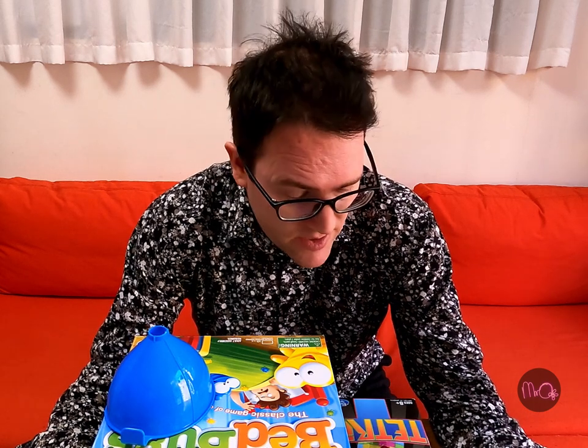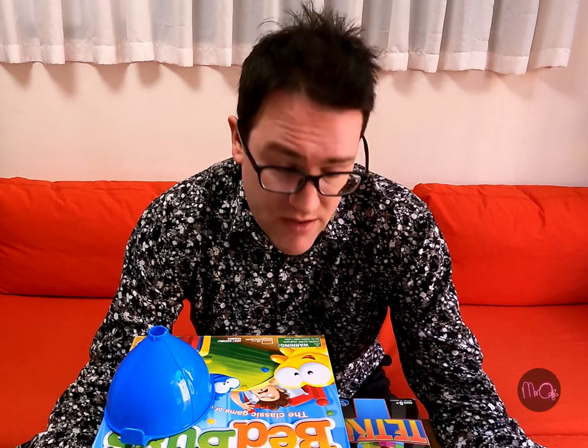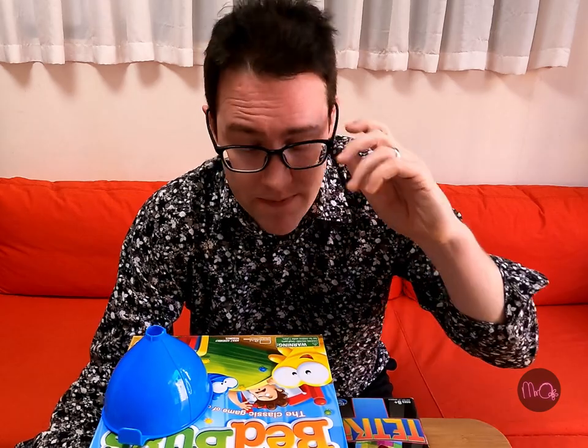Hello boys and girls, this is Mr. O. You know it's Chinese New Year — Chinese New Year has just finished. That means I, and many people, have done a bit of tidying, and I have realised that I've got a lot of games and I need to get rid of some of them.